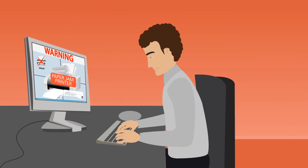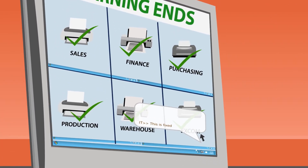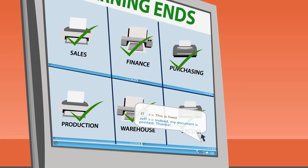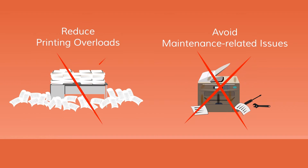And because it also offers a centralized interface, IT staff can easily correct print errors across many departments, usually from the convenience of their own desks, thereby avoiding a huge number of maintenance-related issues and reducing printing overloads.